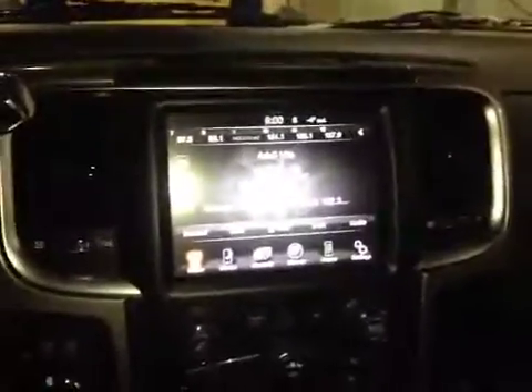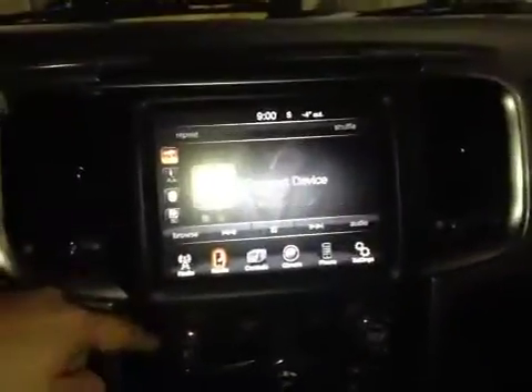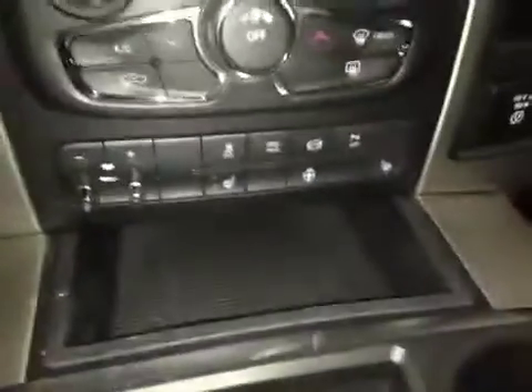In the center we have your AM and FM radio as well as your satellite radio, USB and auxiliary, driver and passenger heated seats as well as the heated steering wheel. Those options are also down below.